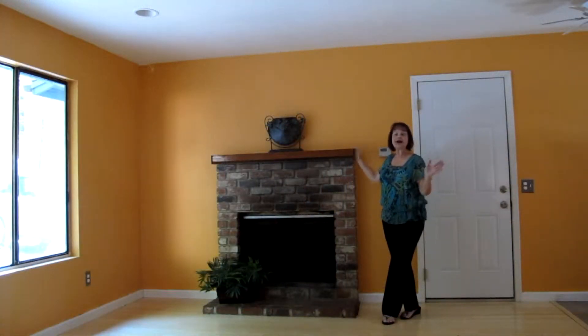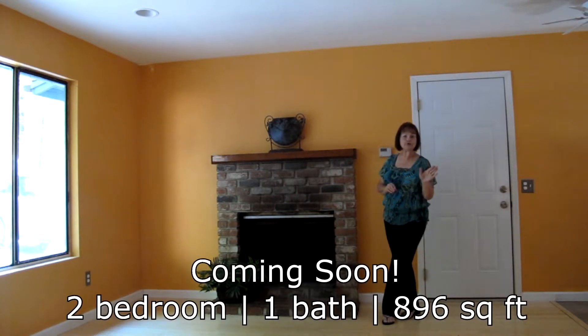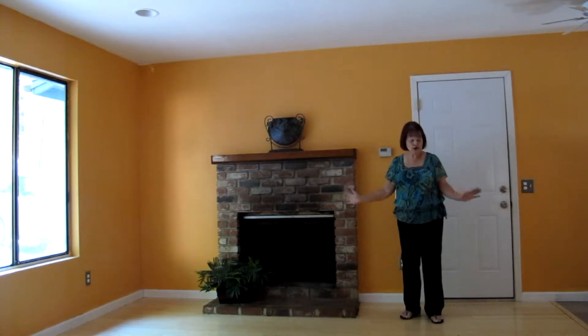So here I am at this great little house in Sly Park. It is a two bedroom, one bath with a fireplace. You can see it will be great, and great laminate flooring. It will be coming soon.